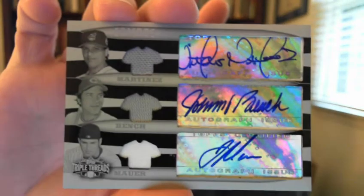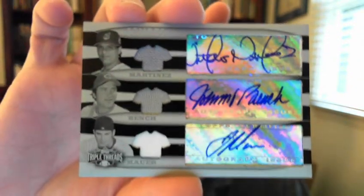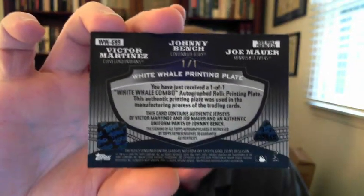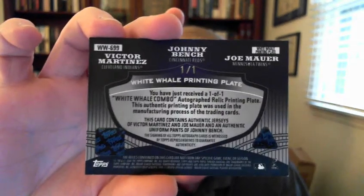Then we're going to 2006 Triple Threads. I got a white whale plate triple autograph of Martinez, Bench, and Mauer. Been looking at this card for some time and finally decided to get it — beautiful card. I got the regular numbered to 18. 2006 is so far hard to find for Sterling or Triple Threads as far as the rare ones, and that's just a sweet card, very nice.